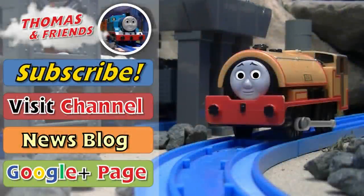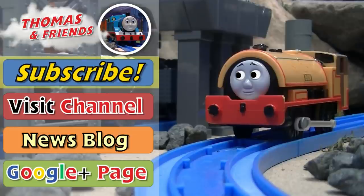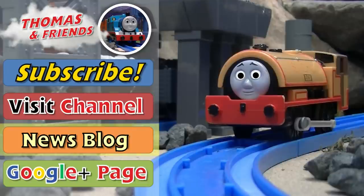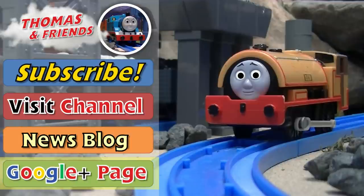That's it for today. Hope you'll follow Ben's advice and go subscribe and check out our news blog and all the other fun links we've got there. We'll see you next time and have a good time clicking the Visit Channel button. If you want to learn more about the latest adventures from Sodor and the latest updates, click the News Blog button. You can also check out the Google Plus and our Facebook page by clicking a link in the description. We hope to see you again soon — come back often for more videos.